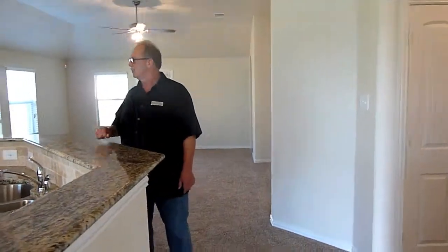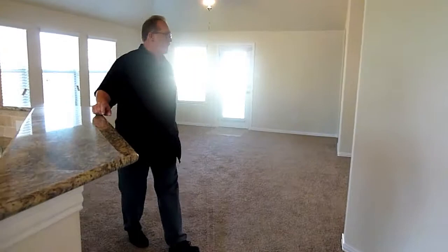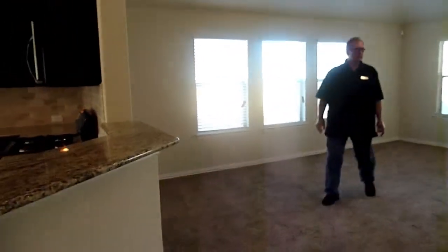Real pretty granite and a beautiful tumble stone backsplash. Here's the family room — it's really big.